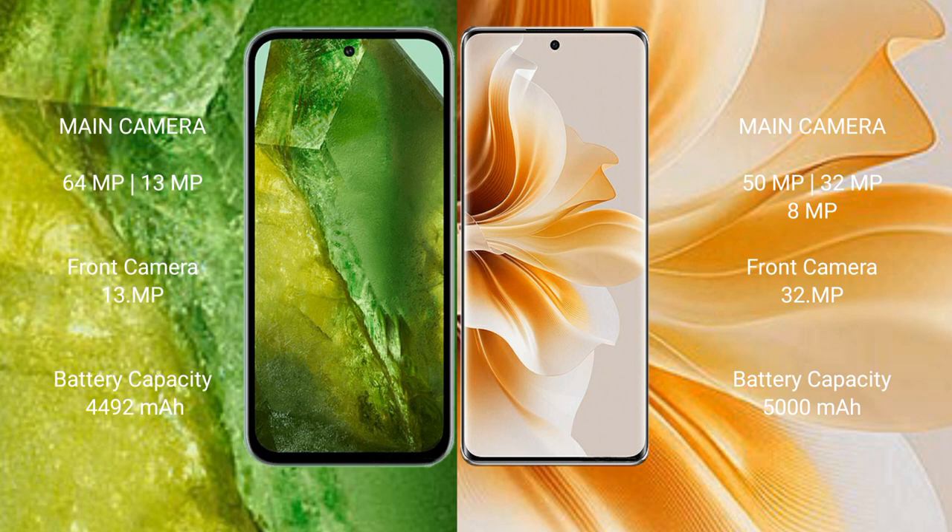Google Pixel 8a has a 4492mAh battery with 18W fast charging support. OPPO N11 has a 5000mAh battery with 67W fast charging support.